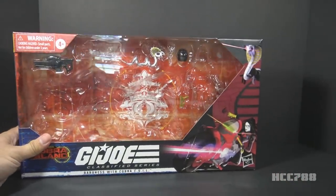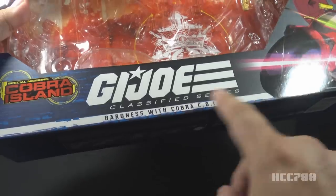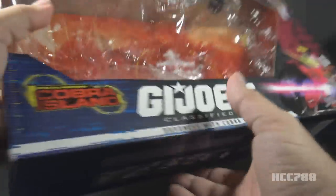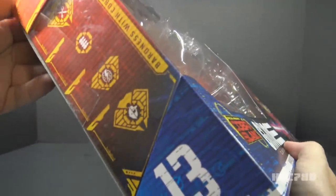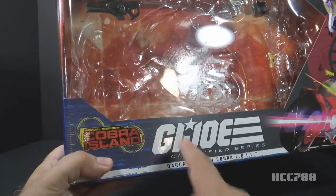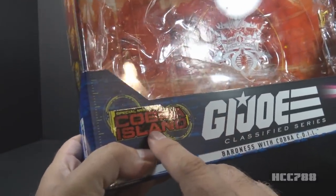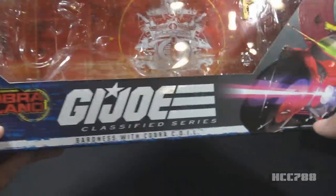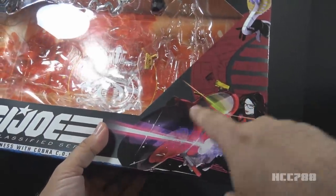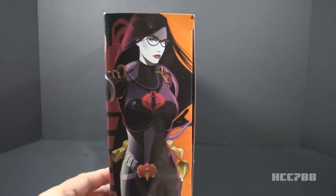I will take those out so you can look at them for this review. There's the G.I. Joe logo with Classified Series Baroness with Cobra Coil, and Coil is an acronym. I was looking on this box to see if I could find out what Coil stands for, but I don't see it anywhere. On this corner, we have Special Mission Cobra Island, and this is the set that is exclusive to Target. On the other side, we have some gorgeous artwork with the Baroness on the motorcycle, and then the Baroness herself on the side of the box.